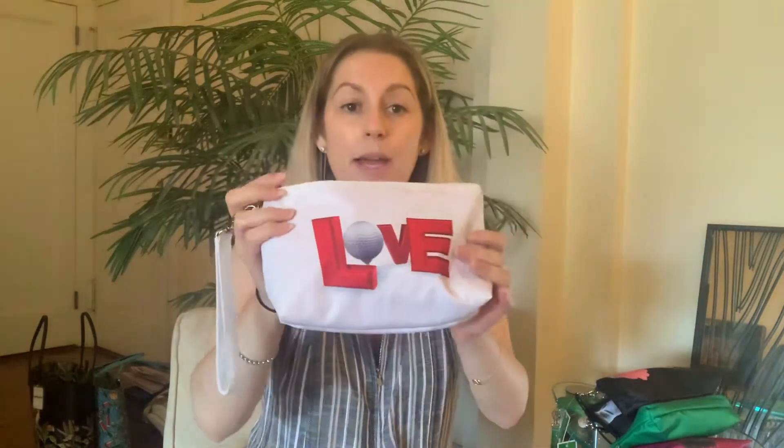They're all made of really great durable nylon, easy to clean, super lightweight. They all have a top zip as well as a zipper on the back. And if you look at some of the details, the zipper pulls are actually little golf balls. So everything is really thoughtful and well thought out — nothing is just thrown on there.